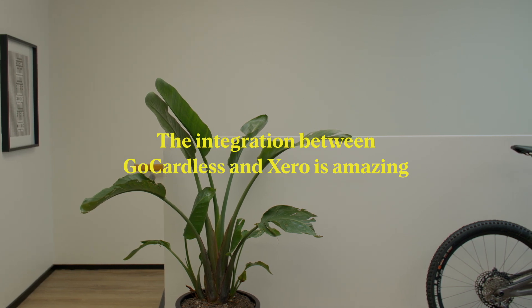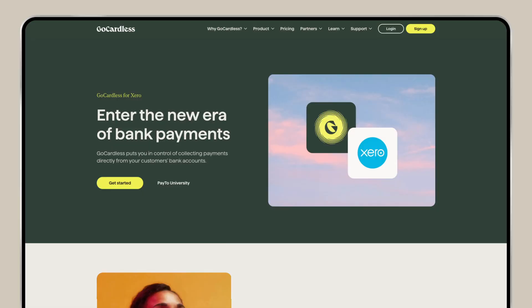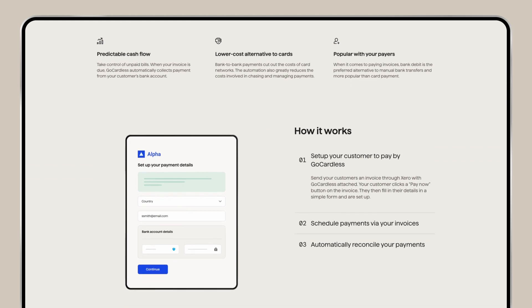The integration between GoCardless and Xero is amazing. In our system we go and create invoices automatically in Xero, then through the Xero to GoCardless integration it automatically goes and creates a future payment for when it's due. There's no work for us to do at all.